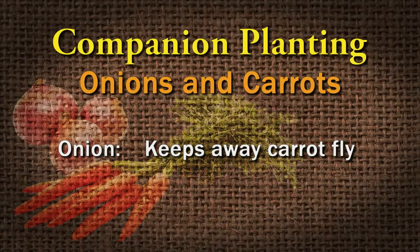Also, onions — the aroma of onions can keep away some insects. One example is onions and carrots: if you put them together, the onion can help keep away the carrot fly.